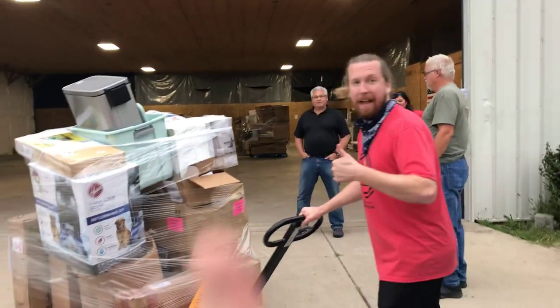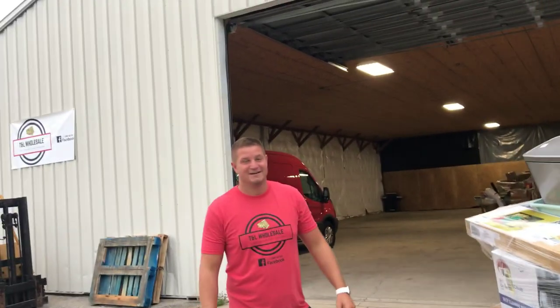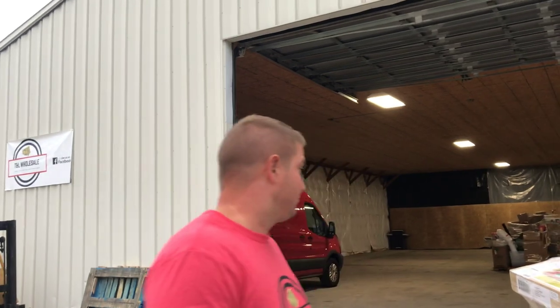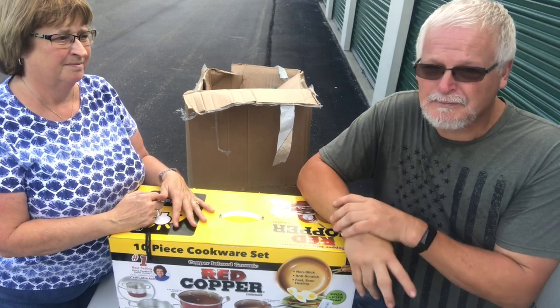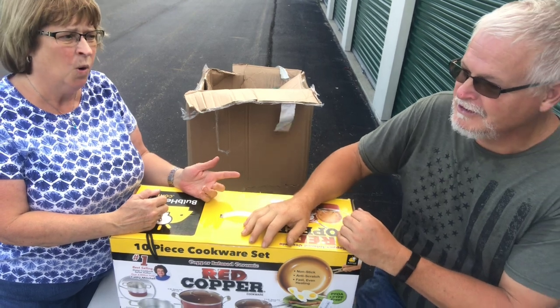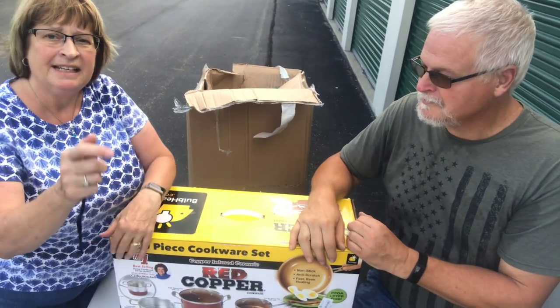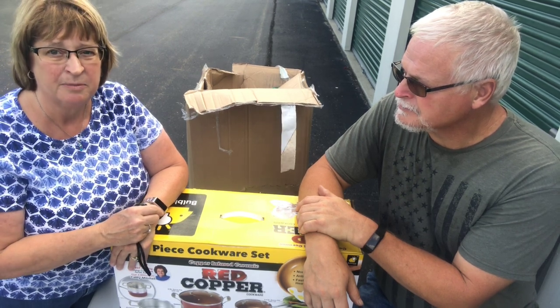Hey guys, T&L Wholesale — we're selling Target pallets, all liquidation, great prices. This is the second pallet they bought today, and they've already found a couple of treasures. This is their first night open. We found them on Facebook last night. T&L Wholesale out of Springboro, Ohio — their address and contact information is in the descriptions below, and you can also find them on Facebook.